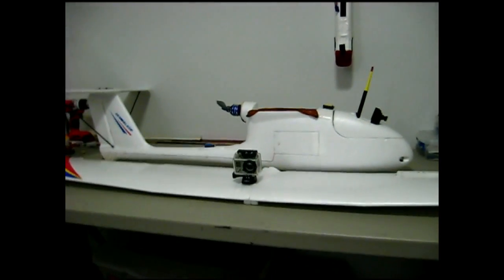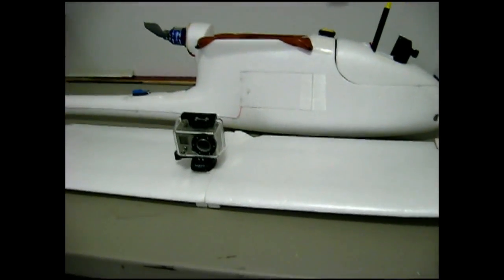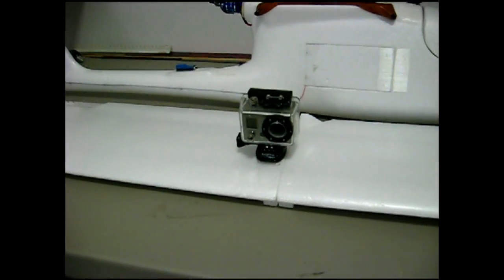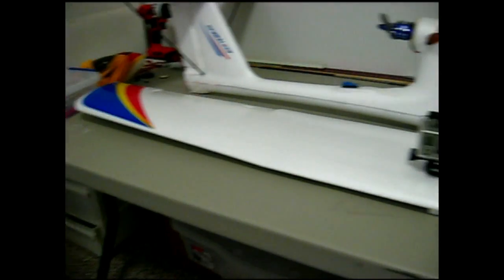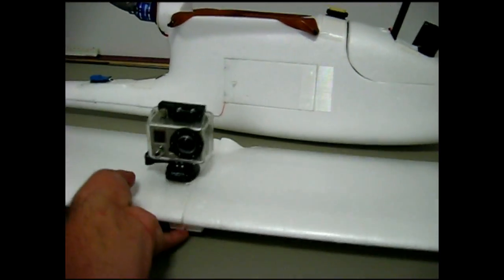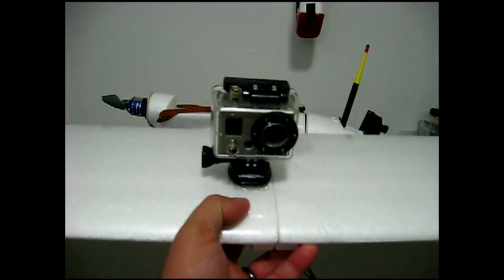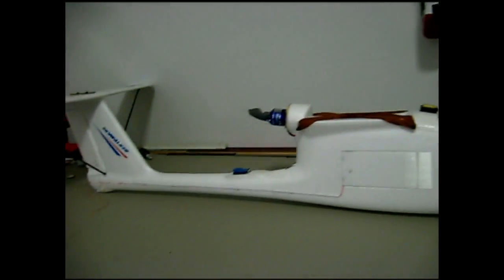I wanted to give you an idea of how I have my Skywalker set up now. I flew today with the GoPro on the wing right here, and I'm going to attach a little bit of that footage at the end. It's just stuck on the wing on one side with the lens in the middle, and that worked out pretty well.